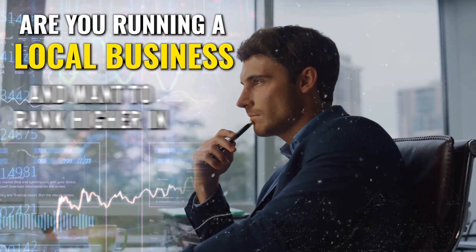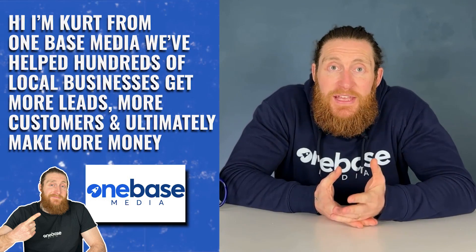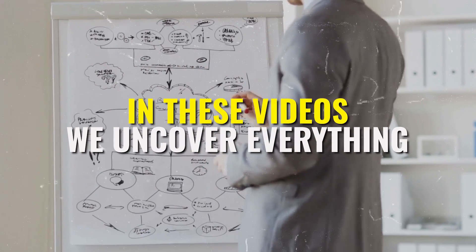Are you running a local business and want to rank higher in multiple locations? Then this video is for you. If you're new to the channel, hi, I'm Kurt from OneBase Media, and for years we've helped hundreds of local businesses get more leads, more customers and ultimately make more money. In these videos we uncover everything so you can do the same.